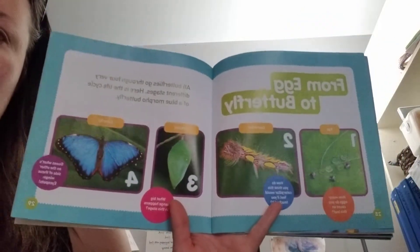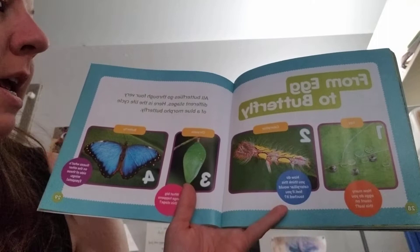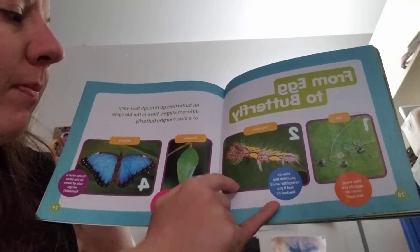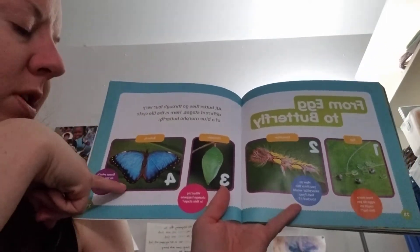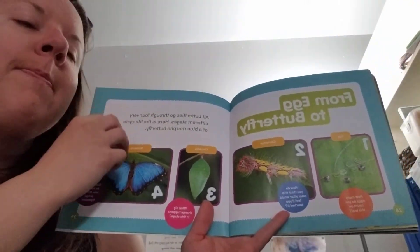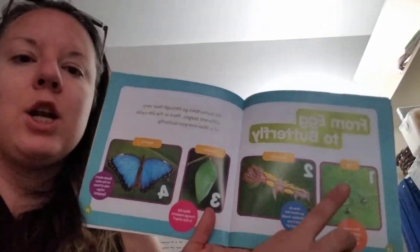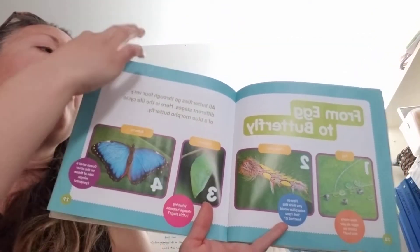Alright, so here's how it goes from egg to butterfly. Number one is the egg. Number two is the caterpillar. Number three is the chrysalis. And number four is the butterfly — this is what a blue morpho butterfly looks like. So there are four stages of metamorphosis, changing until it gets to a butterfly.